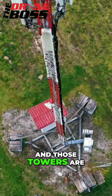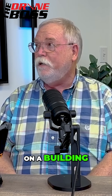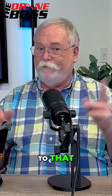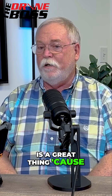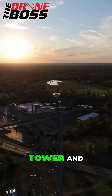Those towers are a couple hundred feet tall sometimes. Sometimes they're just on top of a roof on a building, and I've done both towers and buildings. But anytime you can eliminate exposing people to that danger, that's a great thing. Because we've had people get killed just climbing up to look at the tower.